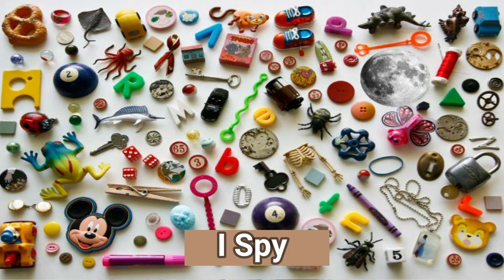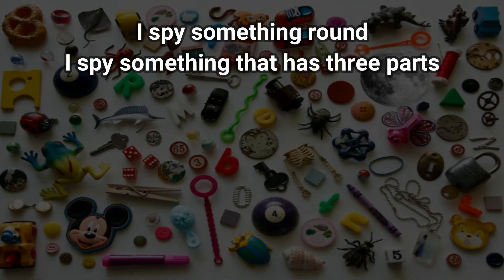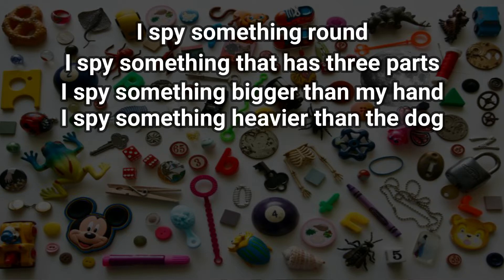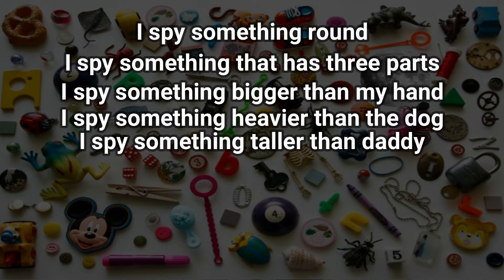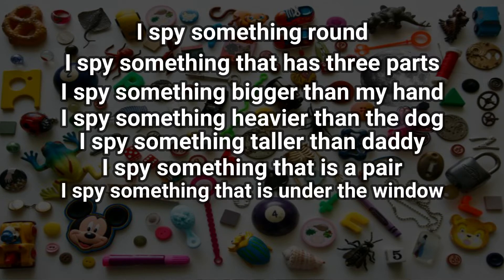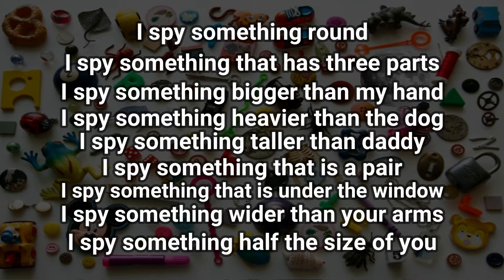If you want to, you can make it even more mathy by using attributes that encourage mathematical thinking, such as numbers, shapes, measurement, and location words. For example: 'I spy something round.' 'I spy something that has three parts.' 'I spy something bigger than my head.' 'I spy something heavier than the dog.' 'I spy something taller than daddy.' 'I spy something that is a pair.' 'I spy something that is under the window.' 'I spy something wider than your arms.'